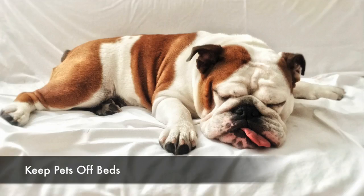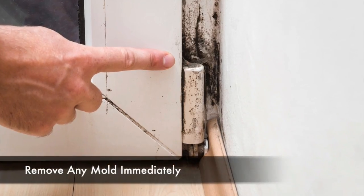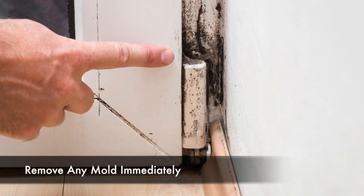Keep pets off your beds, or better yet, provide them with a sleeping area in another part of the home. Remove any mold immediately, since mold is a major allergen.